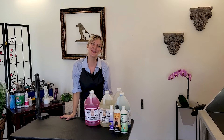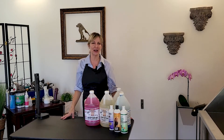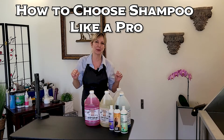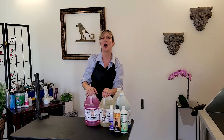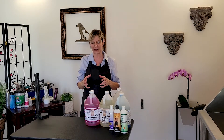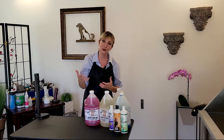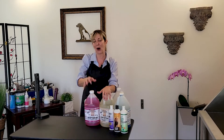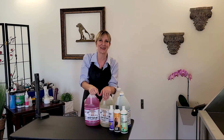Hi pet lovers, thank you for joining Gina's Grooming Channel. Today's episode is going to be a discussion on how to choose shampoo like a pro. A few weeks ago we released an episode on how to use a shampoo like a pro, covering proper handling and storage, how to mix them, and dilution rates. Make sure to check out that episode on Gina's Grooming Channel.